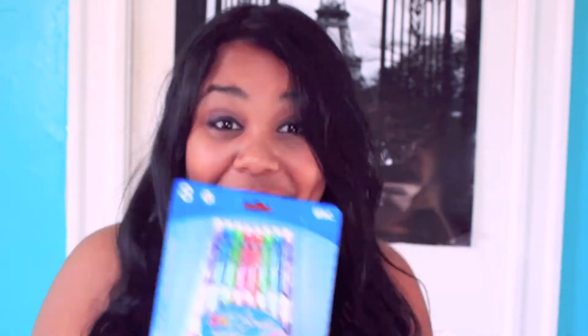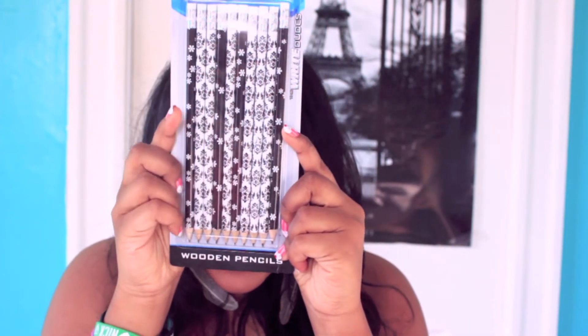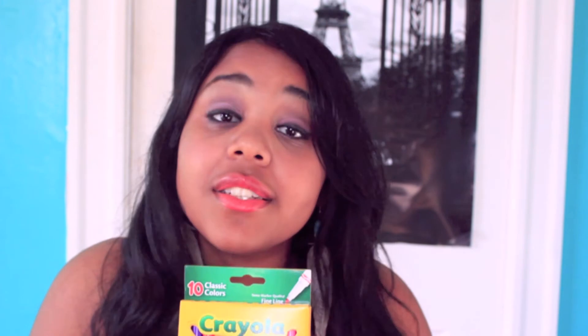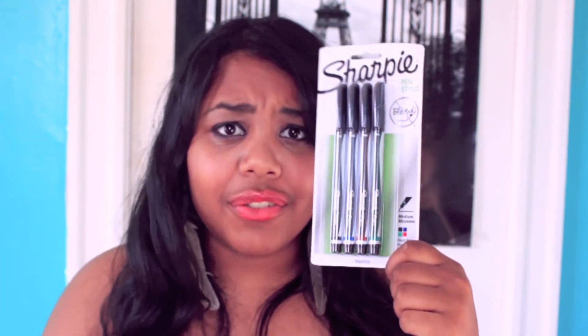Then I got these really cute mechanical pencils. I don't really use pencils, but they're just so darn cute, so I just had to buy them. Ish found these incredibly cute Damask pencils — my entire wall is this pattern, basically a Victorian print, so I thought this was perfect for me. Then I got a standard pack of Crayola markers. I do not like colored pencils — they annoy me with their constant having to be sharpened. These are the Sharpie pens, which are relatively new. I've never used them before but I've seen their ad campaign, so I decided to pick them up.